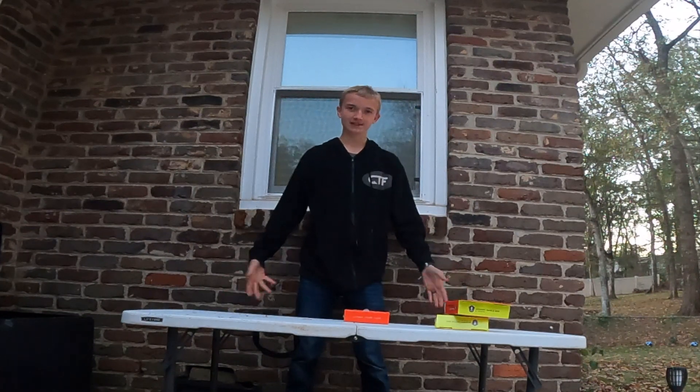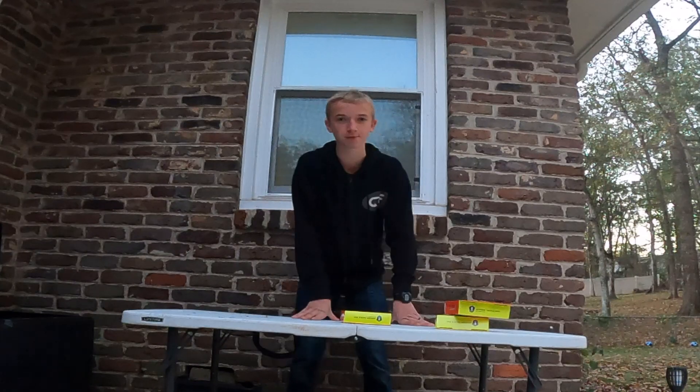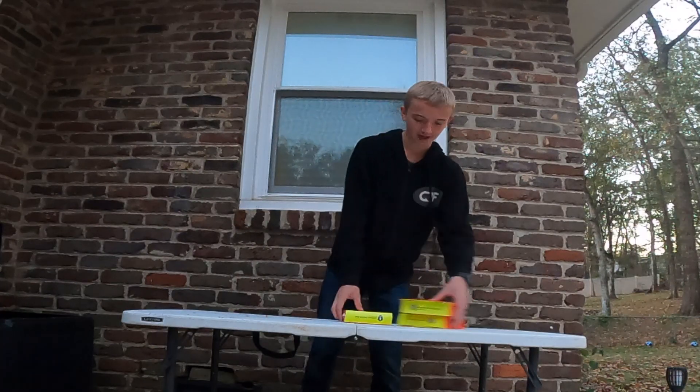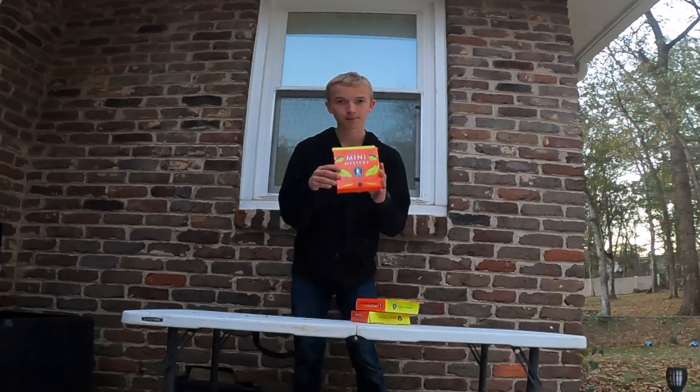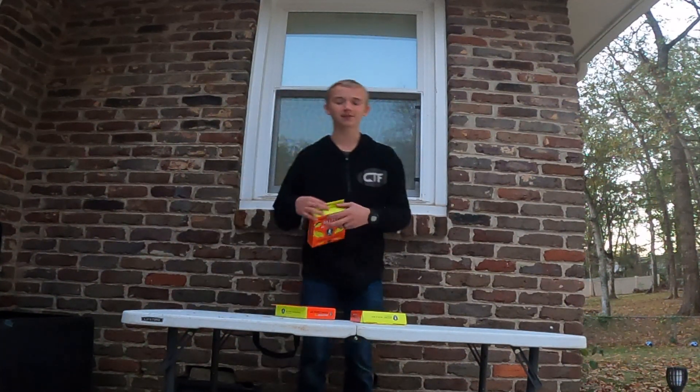Okay guys, we're here at the Table of Judgmento, which is not Spanish for the Table of Judgment — that's me, didn't even speak two languages. But guys, we got mystery tackle box number three, number seven, and number two. I'm going to start out with number three because it's the lightest out of all of them.